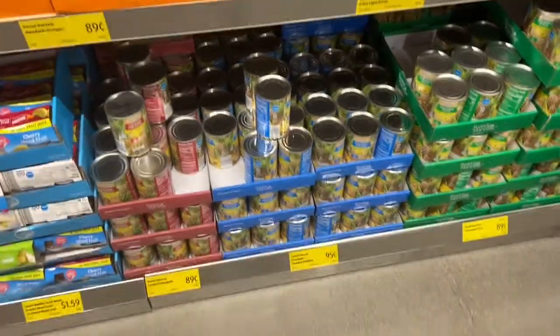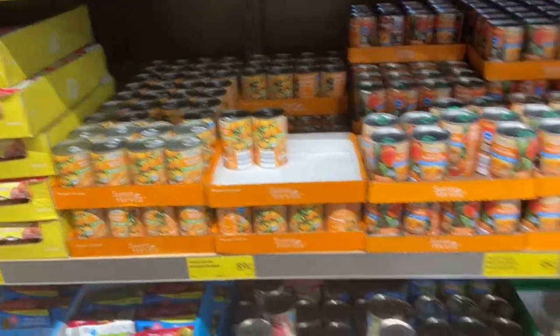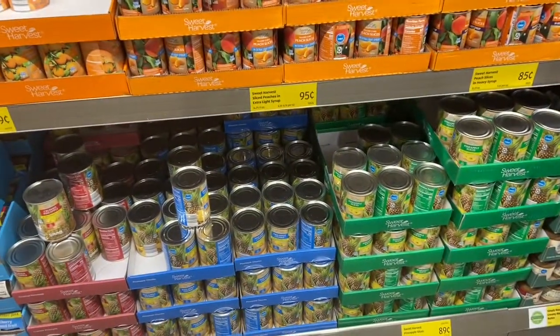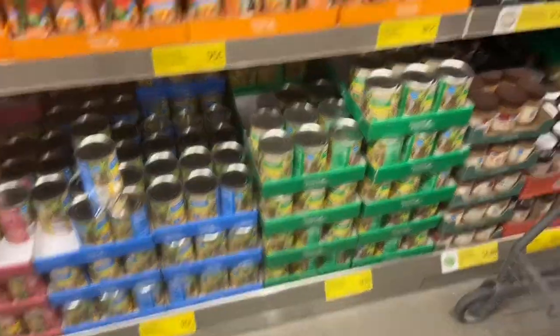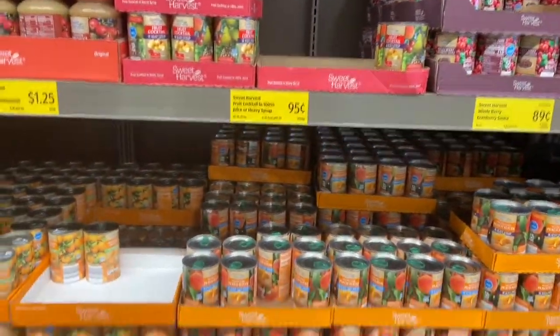I'm here looking at the fruit section at Aldi and it's kind of weird — there's not a lot of choices. Applesauce, mandarin oranges, peaches, and pineapple, and that is about it. No pears. Anyway folks, stock up all you can.